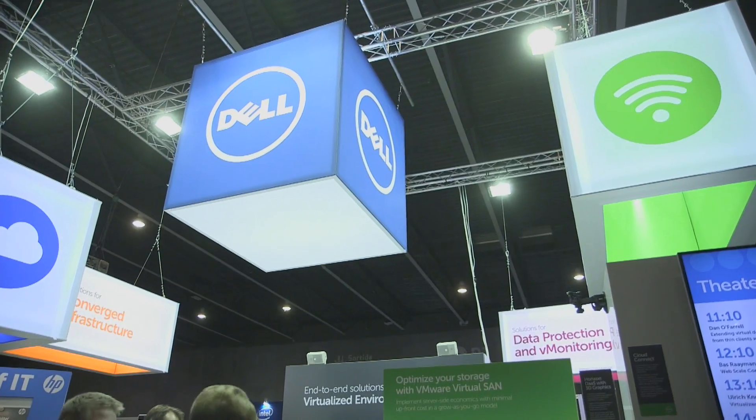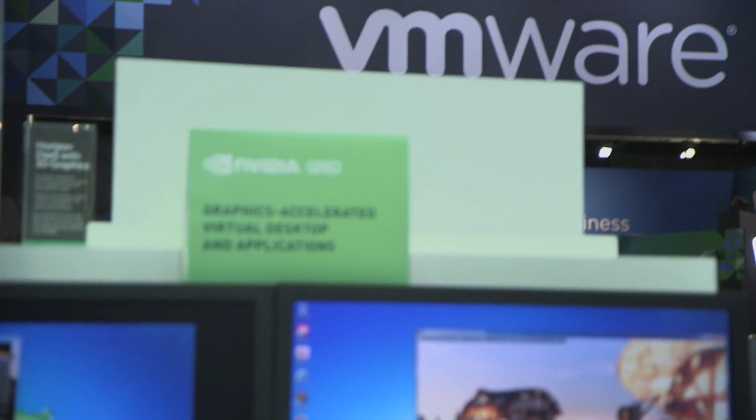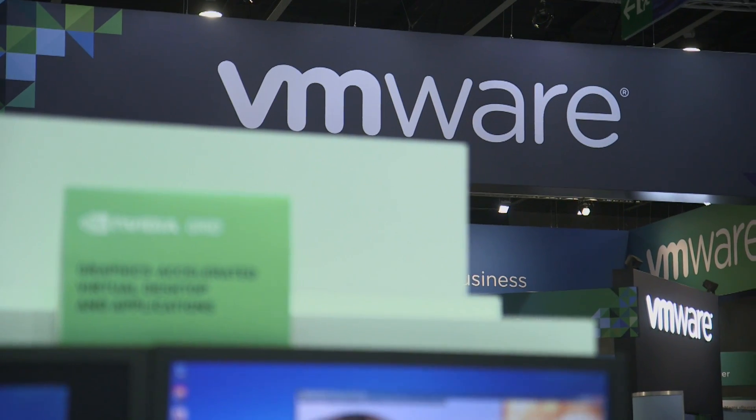The cloud client computing solutions are focused on delivering cutting-edge desktop virtualization solutions for our customers. One of the key use cases that we identified very early was around graphics utilization and the delivery of very good graphics capability to end users and power users specifically.